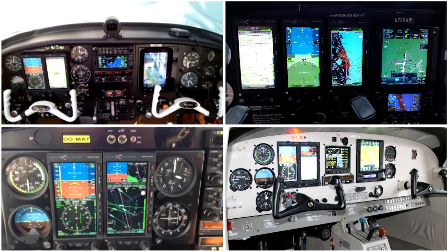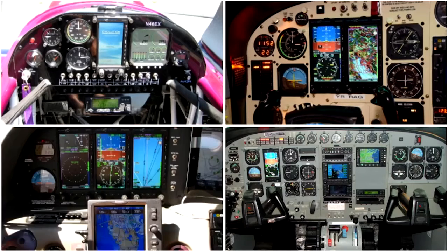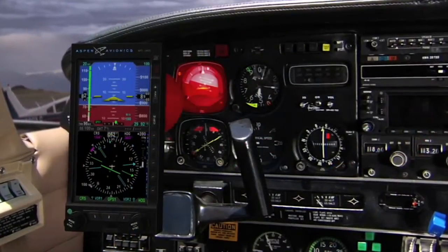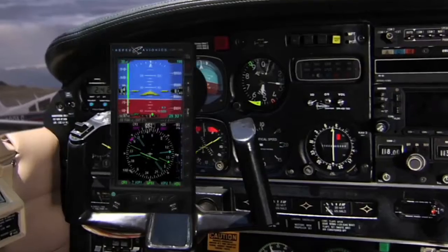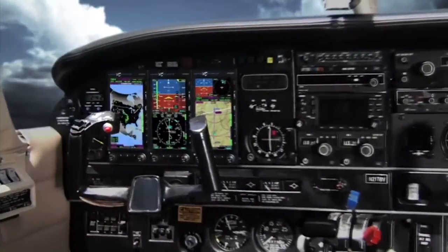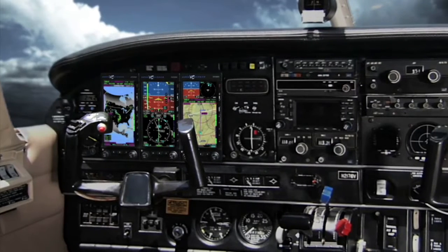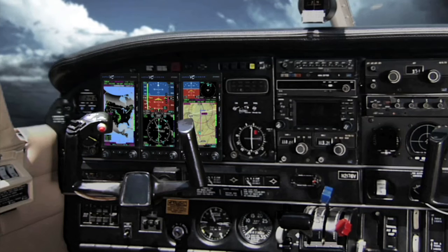Aspen Evolution flight displays are installed in 11,000 airplanes and helicopters. The Evolution's unique form-fit design easily fits into the standard three-inch diameter instrument cutouts in your aircraft's panel, with virtually no panel modifications. Aspen Evolution costs a lot less than other glass displays to install.